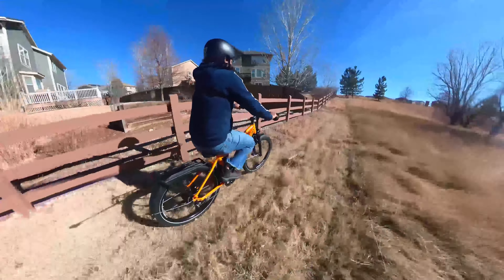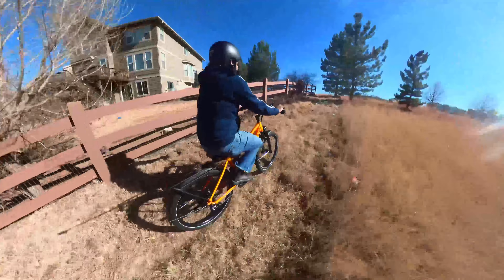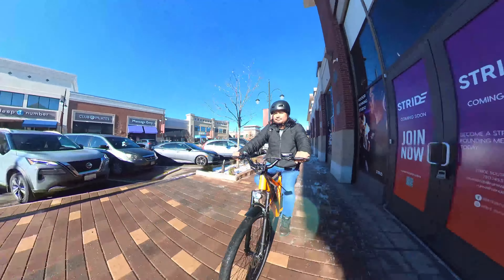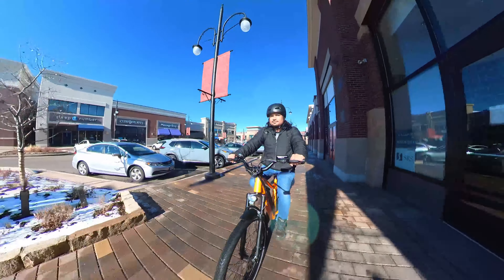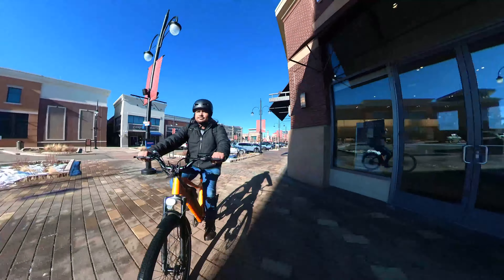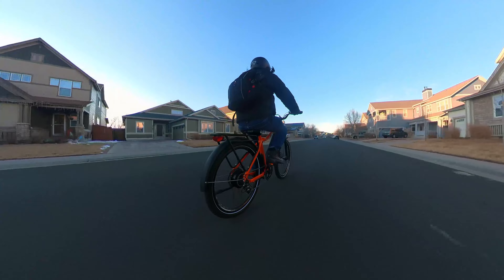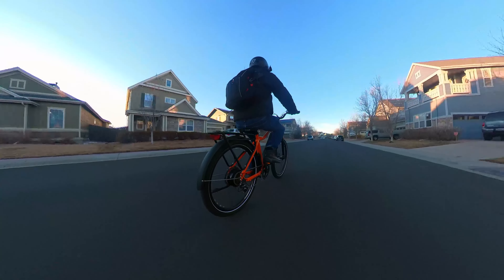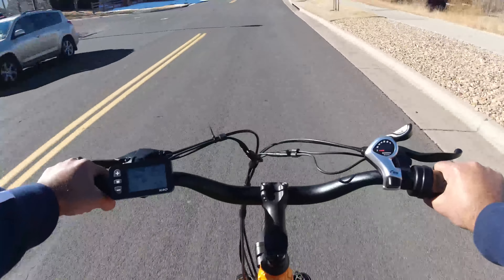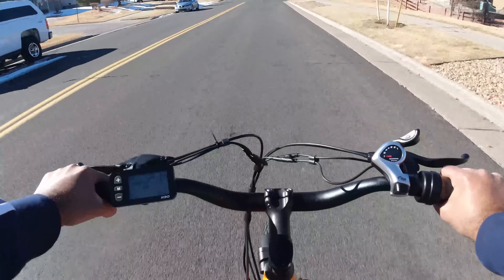It has large tires for all types of terrain and conquers big hills without losing much power. Do you want a motor that gets going quickly and provides the maximum power you need for your commute? The 750 watt motor on the KBO Breeze can provide a thrilling experience. The KBO Breeze can go over 25 miles per hour with pedaling and 22 miles per hour with just throttle.